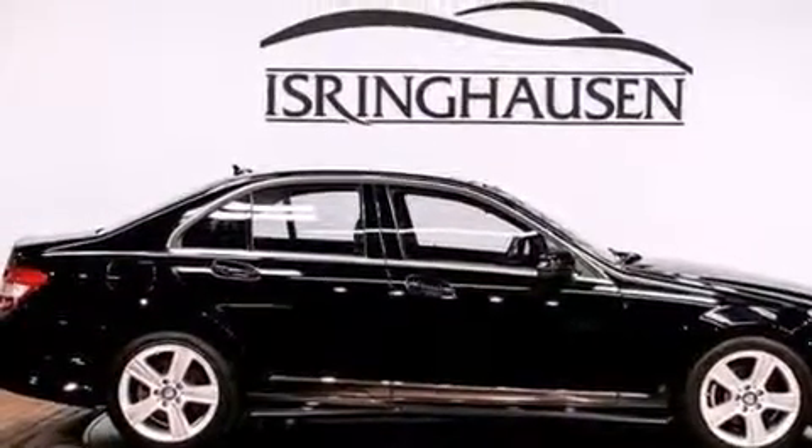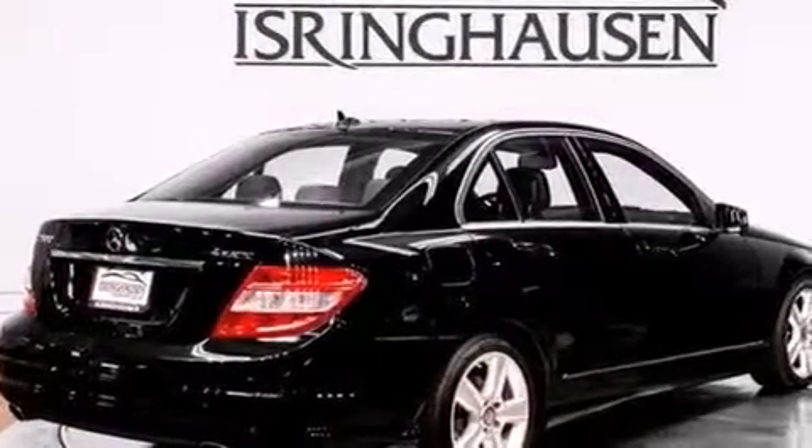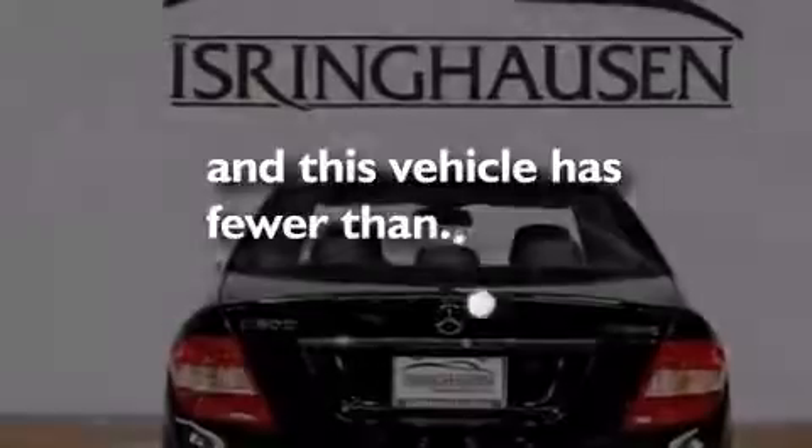Also included are latch-ready child seat anchors, rear seat child-proof door locks, an auto-dimming rear-view mirror, and this vehicle has less than 47,000 miles.